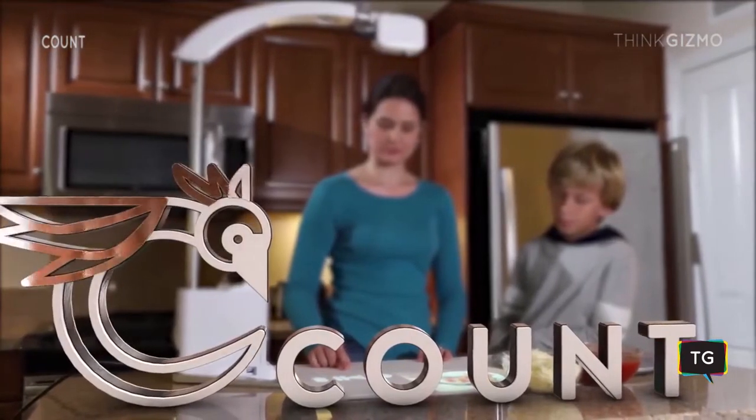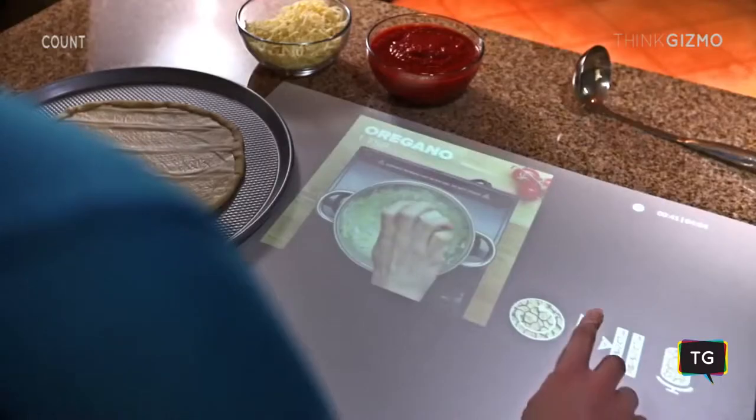This is Count, a smart projector that gives your small screen a bigger canvas.